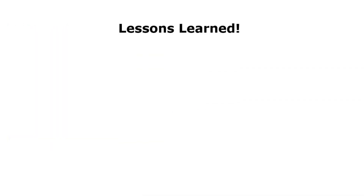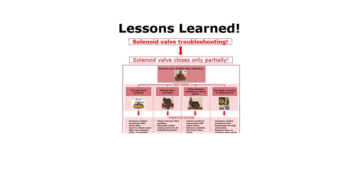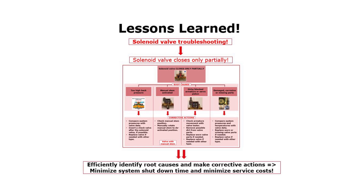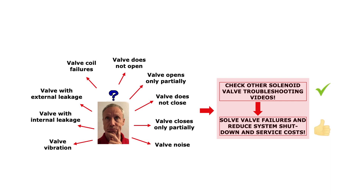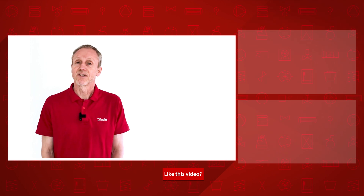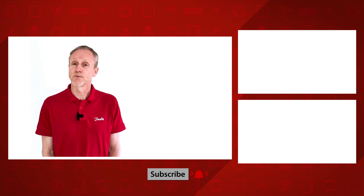To summarize, from this solenoid valve troubleshooting video, you now know how to efficiently identify root causes and make corrective actions related to the solenoid valve closing only partially, thereby minimizing system shutdown time and service costs. Please search for the other online solenoid valve troubleshooting videos to learn about relevant valve failure root causes and how to solve them with suitable corrective actions. Have a look at the other Danfoss online videos about solenoid valve troubleshooting and other videos where I talk about valves. Thanks for watching.